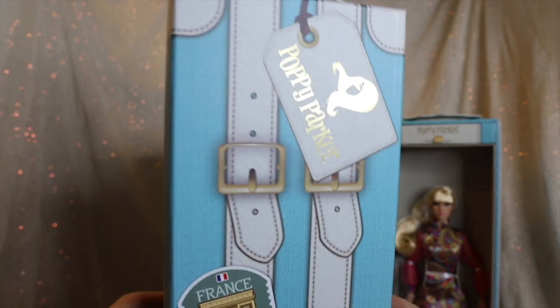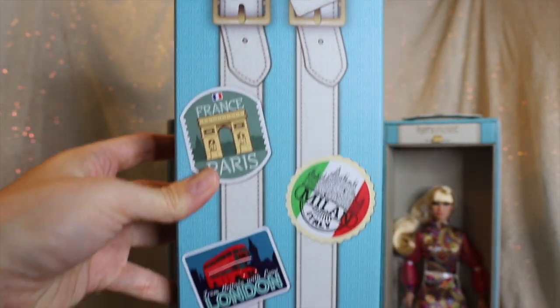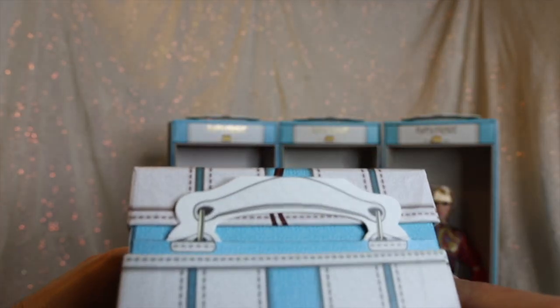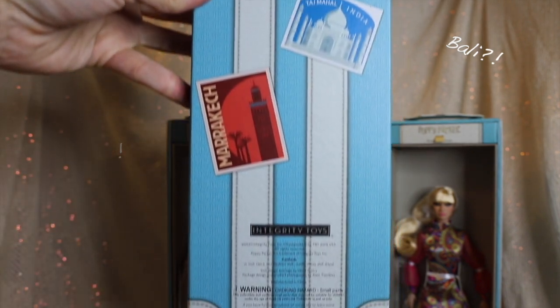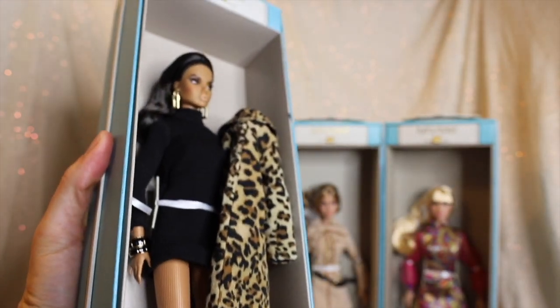They are packaged in the same boxes as the other Model Traveler Collection poppies, designed to look like Poppy's traveling suitcase, with stamps of each location she visited in this collection. There are still two locations that aren't accounted for, and it's a bummer we will not get to see them represented. This is still one of our favorite lines of IT packaging — well-designed and decorated. Let's open them up and take a closer look at each doll.